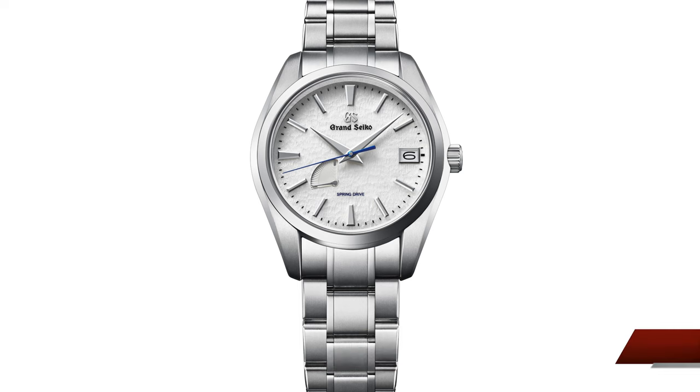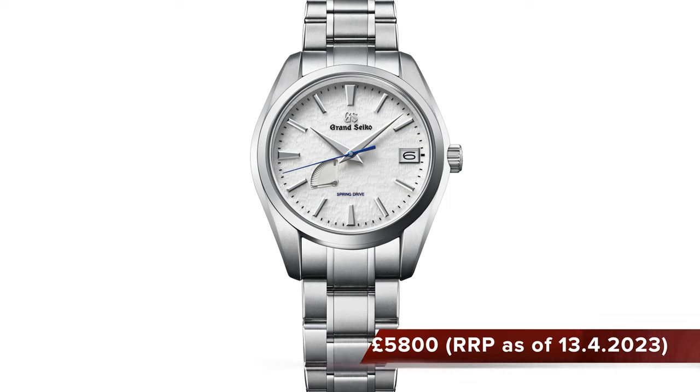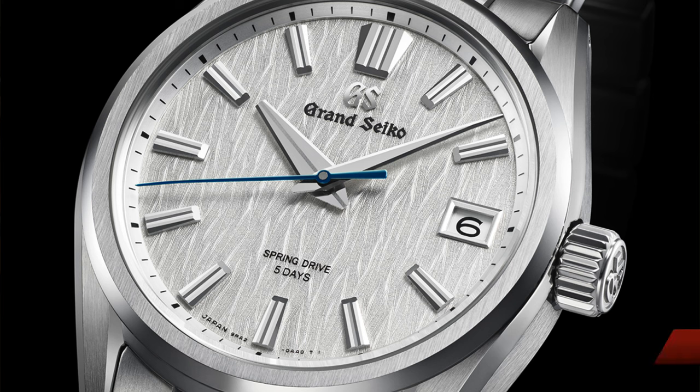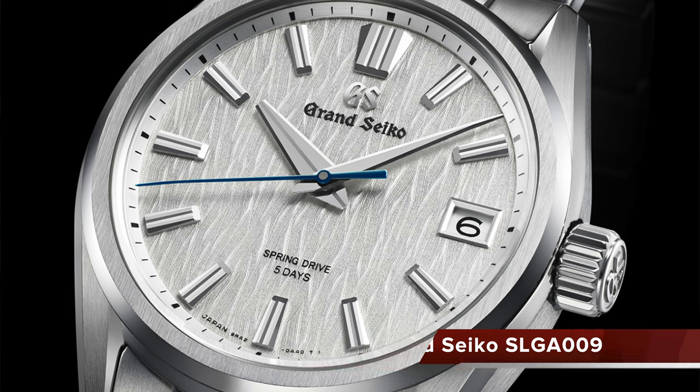The modern-day prevalent Snowflake is the SBGA211, which sells for about £5,800 — it's a lot of watch for the money. Since it was founded in 1960, Grand Seiko has come a long way, and it has repeatedly shown that it subscribes to the concept of Kaizen — continuous improvement. As brilliant as my Snowflake is, the firm has since produced even better watches featuring Zaratsu-polished surfaces juxtaposed with hairline-finished surfaces as well.